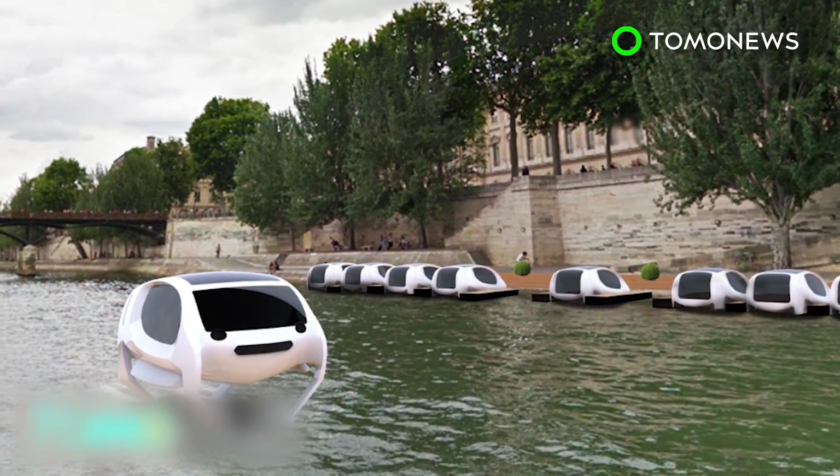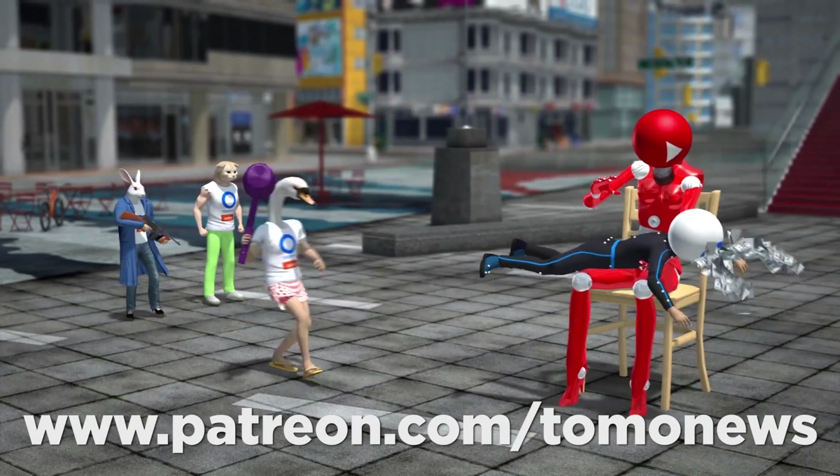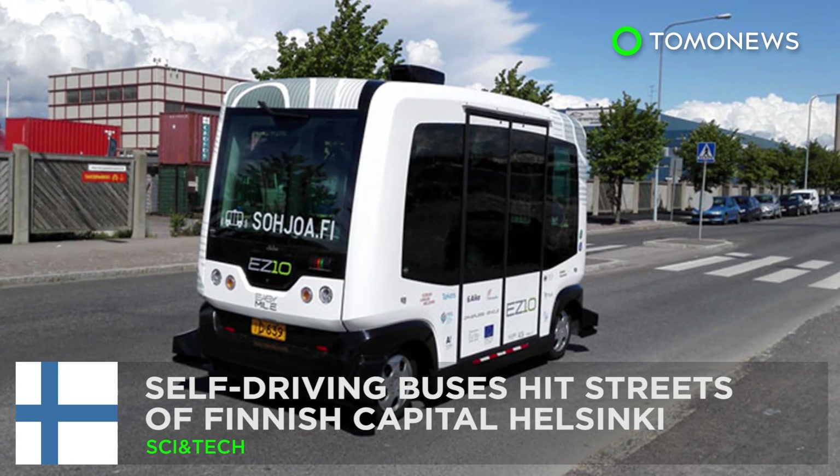The developer hopes the cost of using Sea Bubble will be around 10 euros per trip if the project passes testing in Paris.